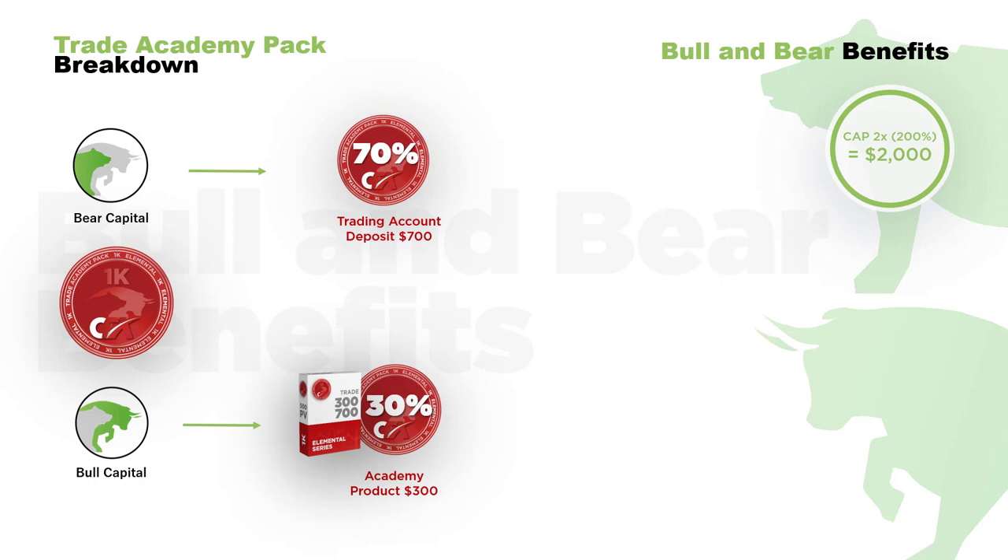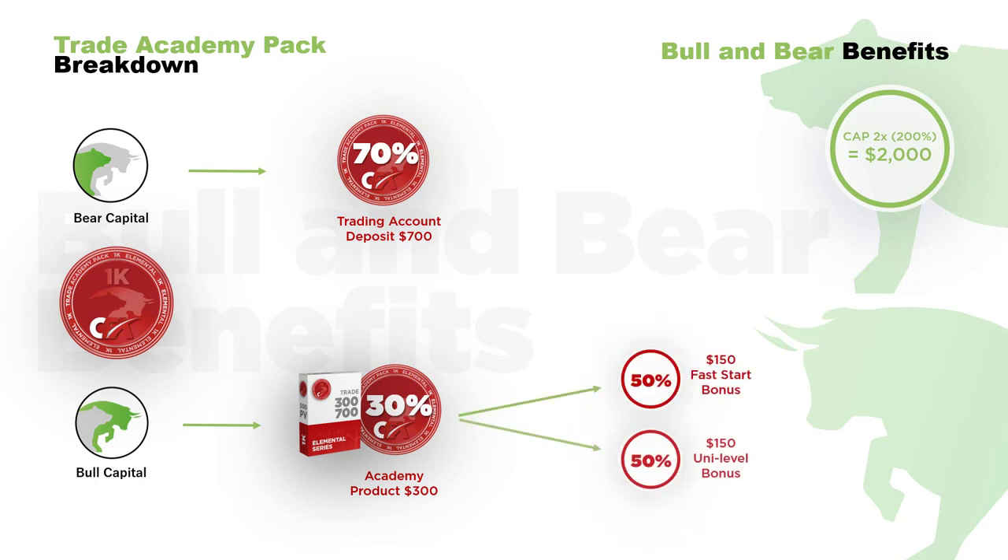30% of the value of any trade package goes towards accessing that section of the online university known as the CFX Academy, and the money from this purchase enters the CFX rewards plan in two separate ways. Half of the Academy purchase from a new trade package goes to the referring or sponsoring member in the form of a fast start bonus. The other half of the Academy purchase goes towards a uni-level bonus. Either one of these bonuses or both may continue to accumulate until an additional two times the value of the trade package is reached.